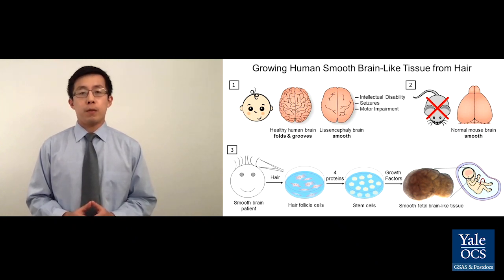Normally, the human brain begins to fold during pregnancy when the baby is still a fetus. However, in smooth brain disease, something that we don't yet understand prevents the brain from folding in the fetus. And so babies are born with a smooth brain with severely compromised brain functions.